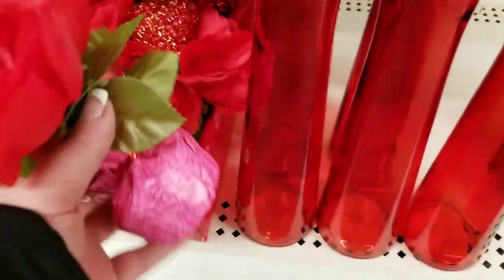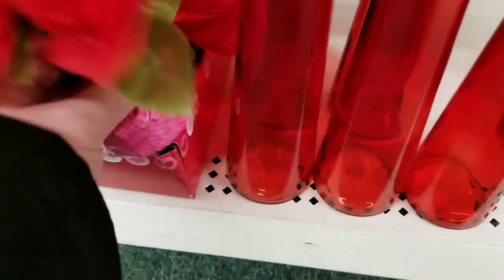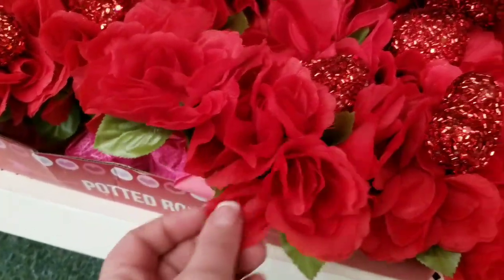So they have these little things — I love getting these. I put one on my counter in my bathroom for each holiday. I like these because they're weighted down, you can't really knock them over. I like the pink on the bottom.